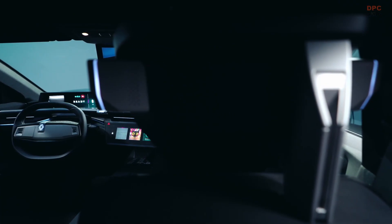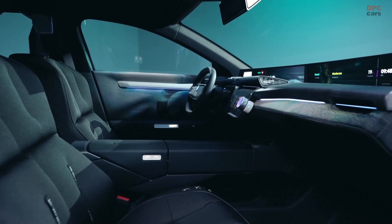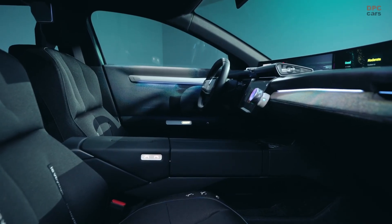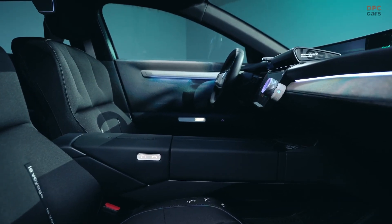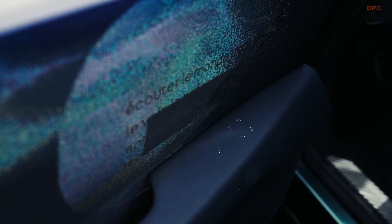Headlights use 80% less material than traditional ones and consume far less power. The electric battery itself is 72% less carbon-intensive compared to standard designs.